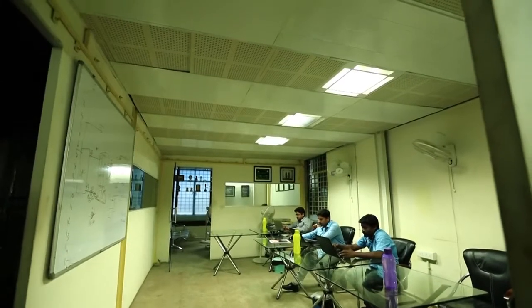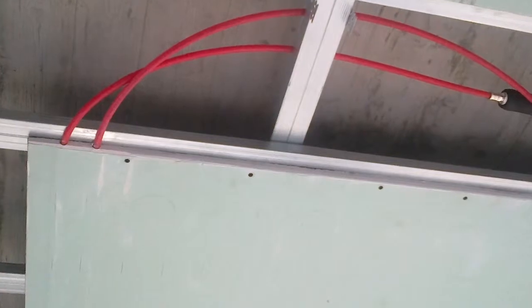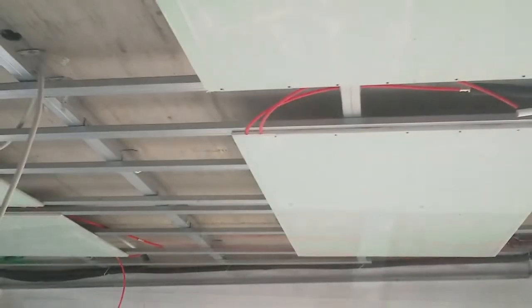In addition to floor cooling, Urja also offers Radiant Cooling Solutions for walls and ceilings by placing the heat exchange panels in the room itself.